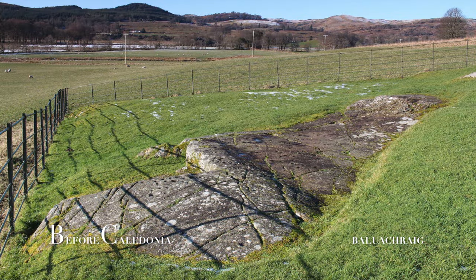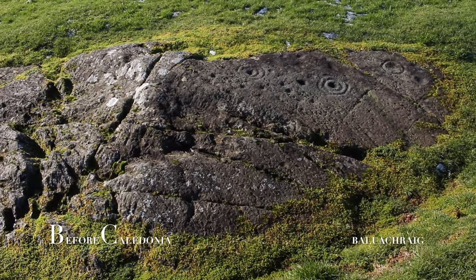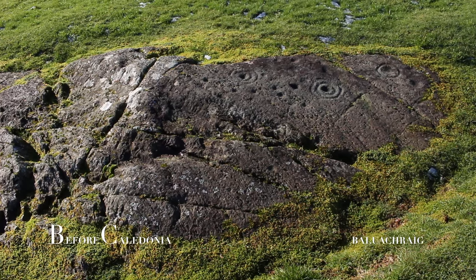The Balachraig site has been important since the 1800s and has been studied several times. Some of the nearby sites, like Ballymenach standing stones, have the same cup and ring designs. Perhaps these outcrops were relocated and reused for a new purpose in later sites.